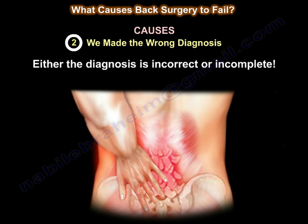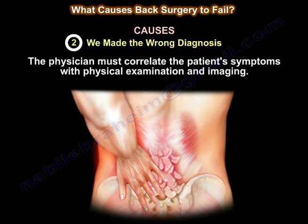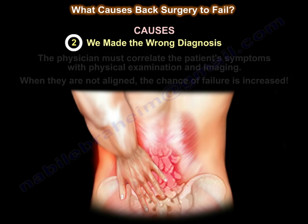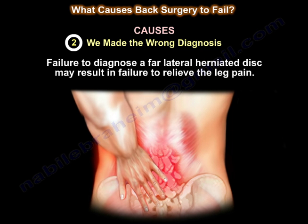The second cause is an incorrect or incomplete diagnosis. Perhaps we relied on MRI and X-rays that incorrectly showed degenerative changes, which are age-related and asymptomatic in many patients. The physician must correlate the patient's symptoms with physical examination and imaging — when they are not aligned, the chance of failure is increased. Failure to diagnose a painful transitional segment above or below a fused area, or a far lateral herniated disc, may result in failure to relieve the pain.